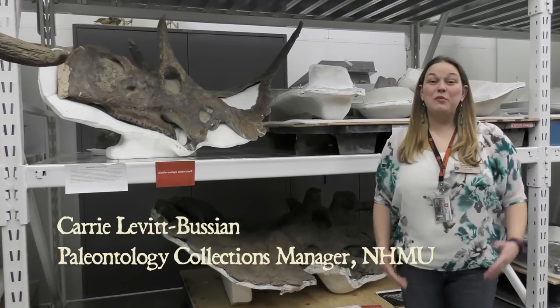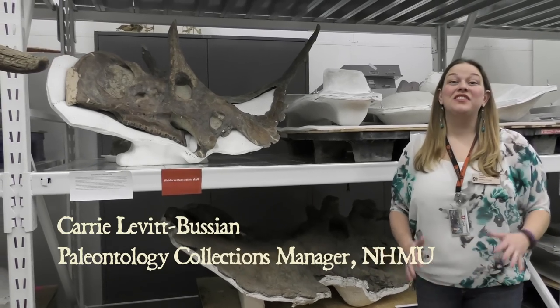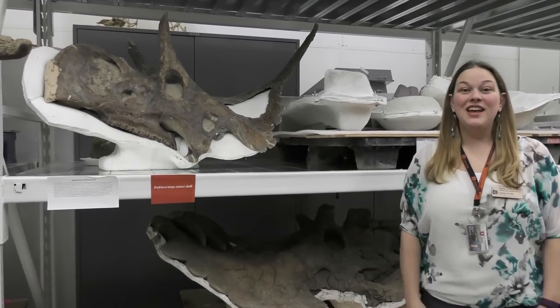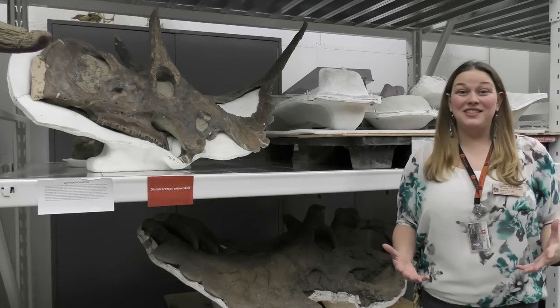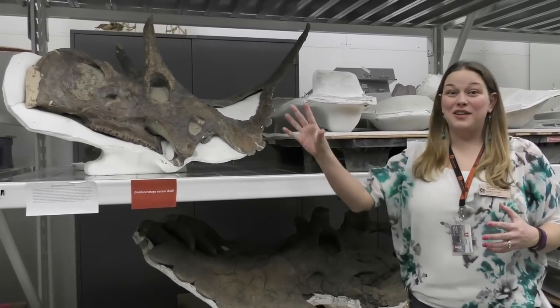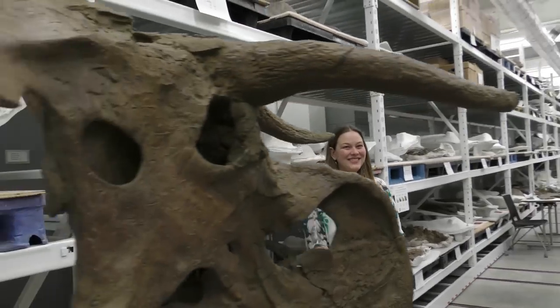Hi, I'm Carrie Levitt Bouzian and I'm the Paleontology Collections Manager here at the Natural History Museum of Utah. We are behind the scenes in collections and we get to see some of the stuff that people don't get to see on display. Only about 1% of the stuff that museums have ever goes on display. Everything else is back in the collection space.